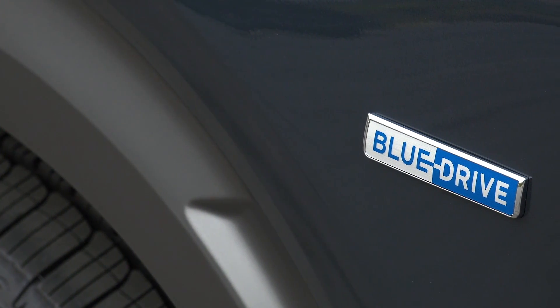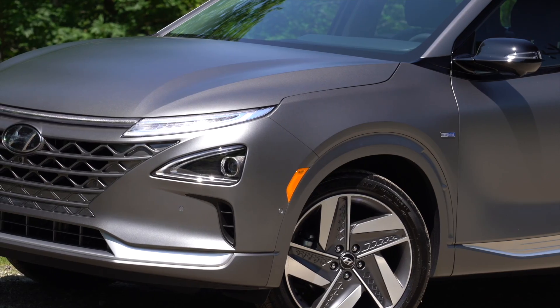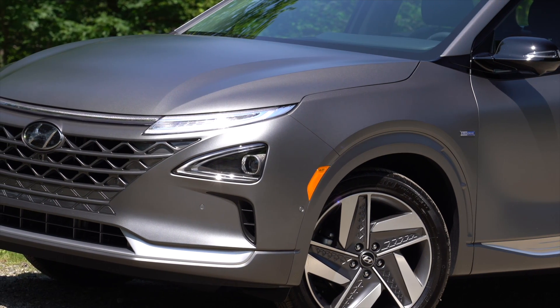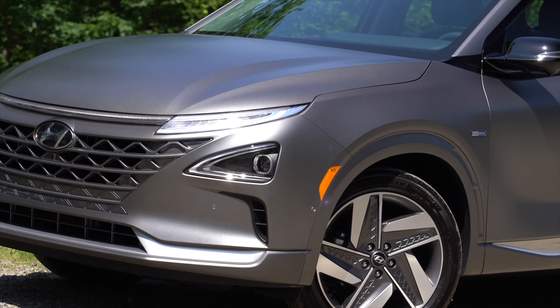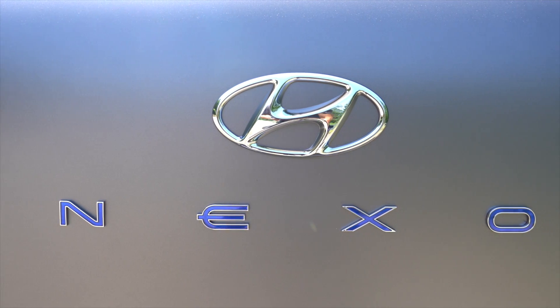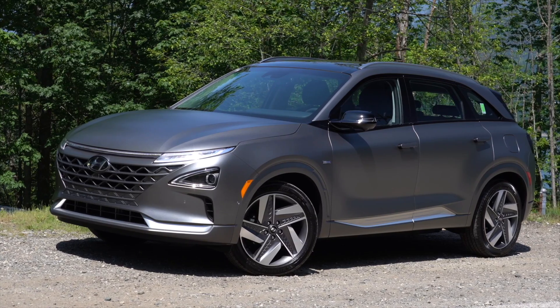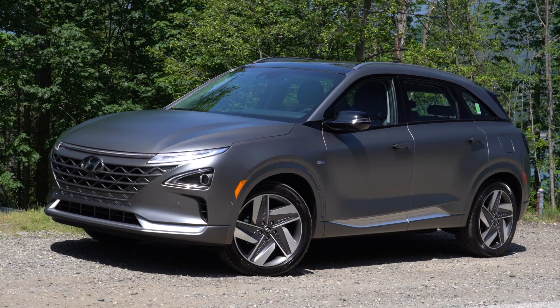Before we get into the actual driving dynamics, let's talk about this car in general — the style of it. This is their halo car and it's getting a lot of looks, especially with this matte paint. It's a hot-looking car. People are buying compact utilities and this vehicle is absolutely perfect — the size that people want. They nailed it.